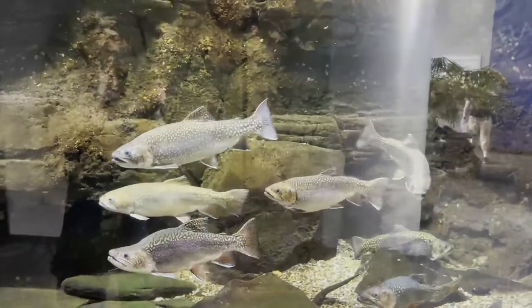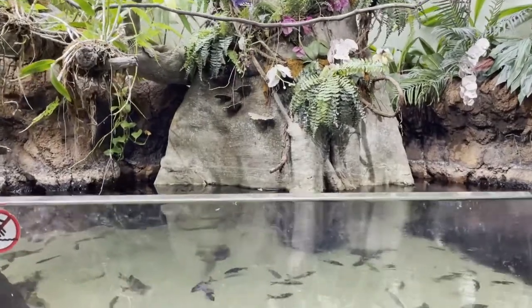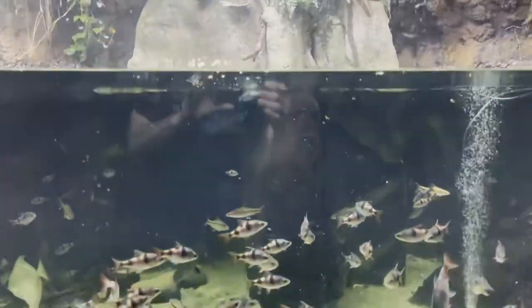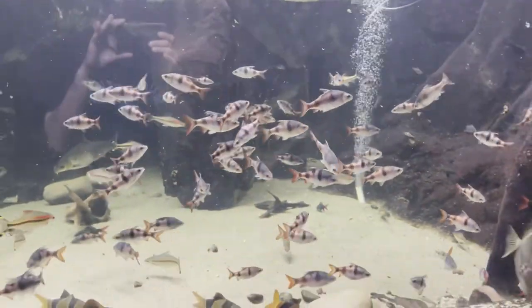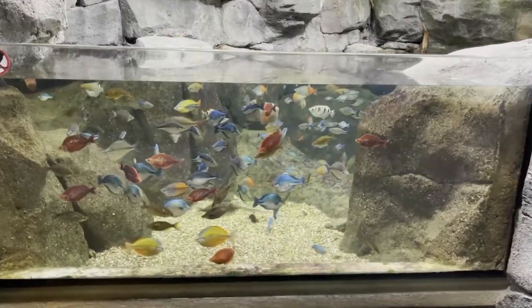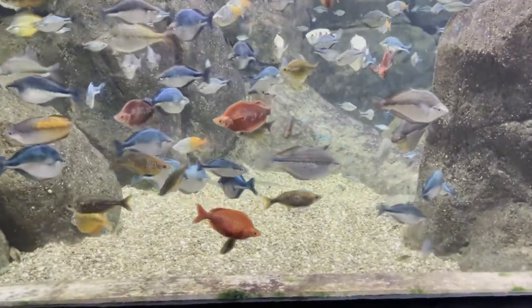As you begin down the hall you see game fish like trout and smallmouth bass. If you're an avid fisherman you will love this section. Moving along, they have some larger pond-type displays with additional freshwater fish like clown loaches and these colorful fish which I did not catch the type of — possibly African cichlids. Comment below if you know what kind they are.